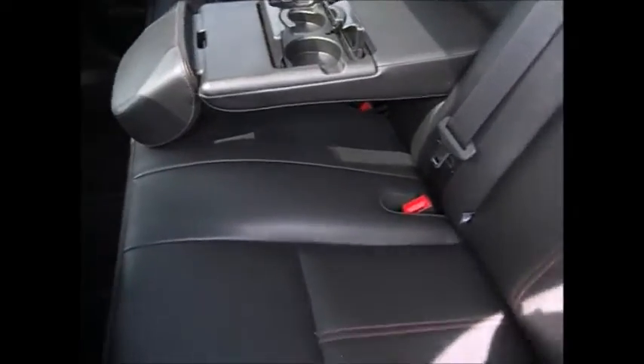I have the seats folded down to show you how easy it is and how much room you have for cargo space. You also have the ability to seat three adults in the back, with cup holders, armrests, and rear AC vents.